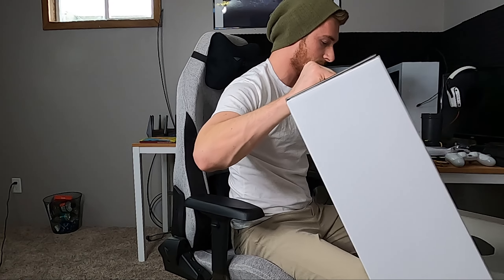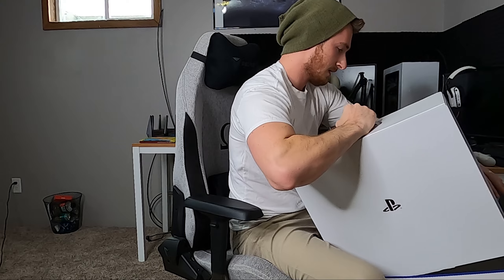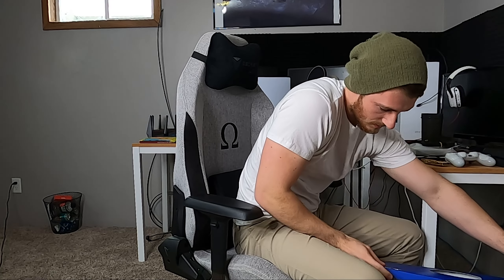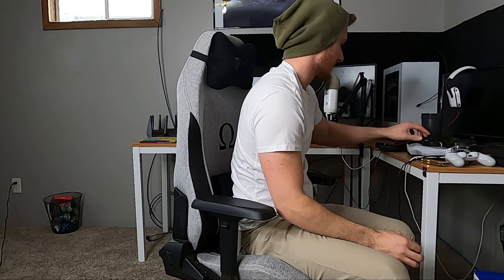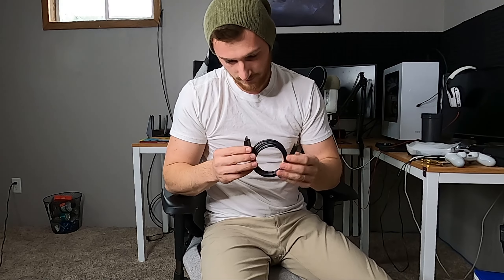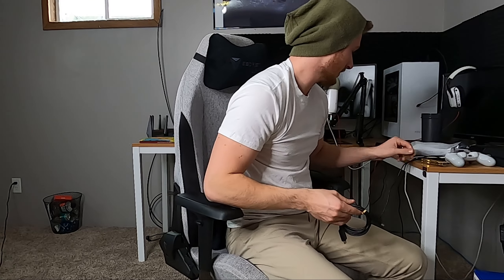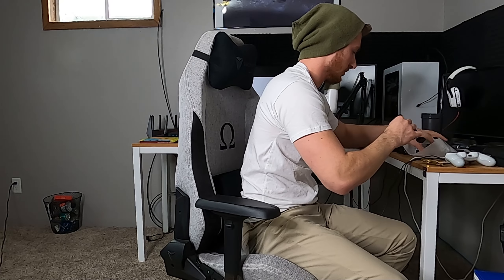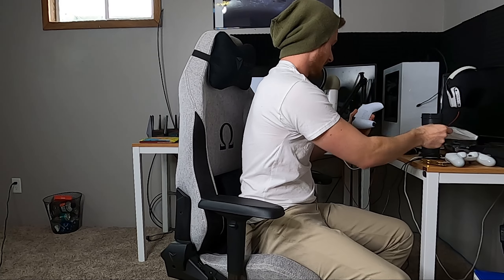This goes down, this goes up, and this can go back in the box like so. That is the unboxing as far as that goes. So you've got your HDMI, USB-C, and power cable. And I didn't even get to the controller yet — oh, this thing is slick!